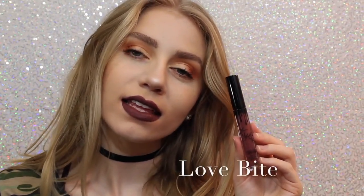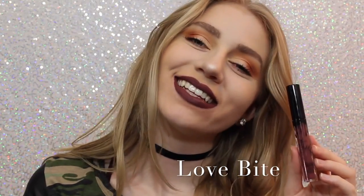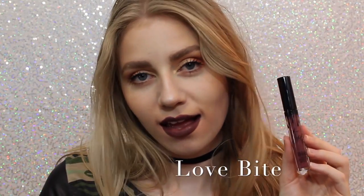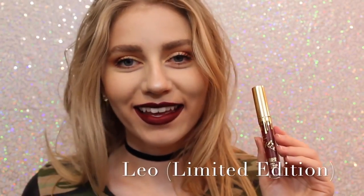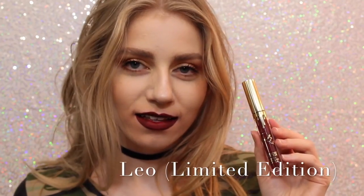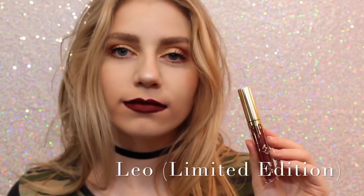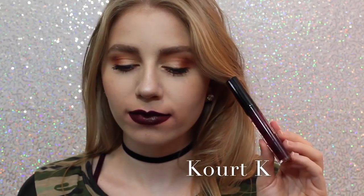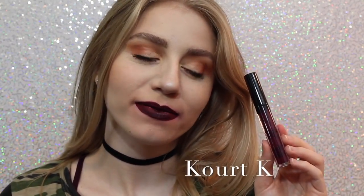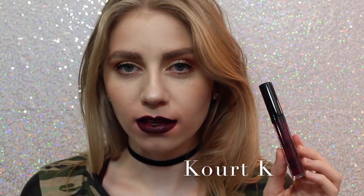Next is Love Bite — I like it, I don't love it, but it's a beautiful color if you are into purple lipstick. Sorry about the quality of this swatch, but this is Leo, the Limited Edition Birthday Lip Kit. It's a really pretty maroony red, just a lot darker than Mary Jo K. Next is Quark K — I don't like it because, as you can see, my lips are super patchy. It took me many layers to get it even to this opacity, so I personally am not a fan.